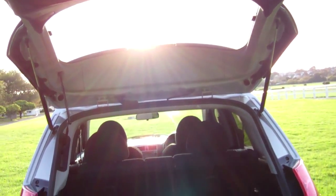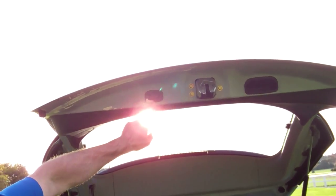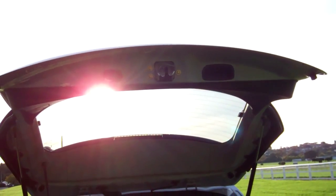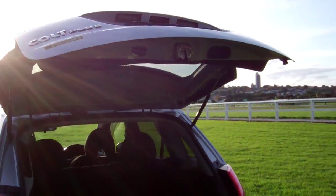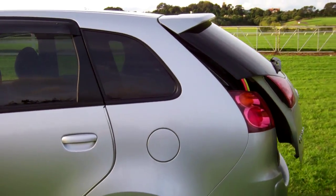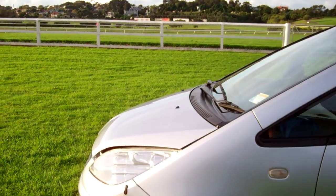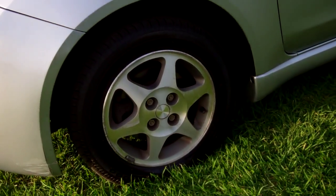The rear seats will fold forward, which creates even more space. And it's also got this feature in the Colt Plus — it closes on its own, which is awesome. Window monsoons on this side of the vehicle too. Nice set of factory alloy wheels, they're size 14 inch.